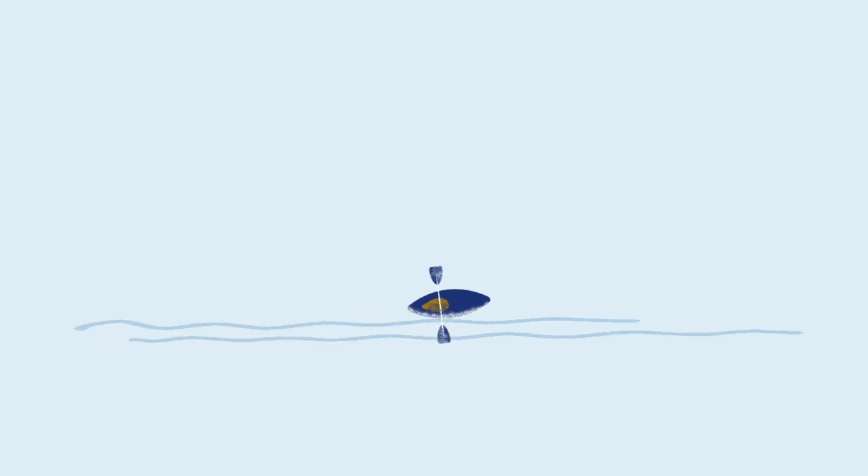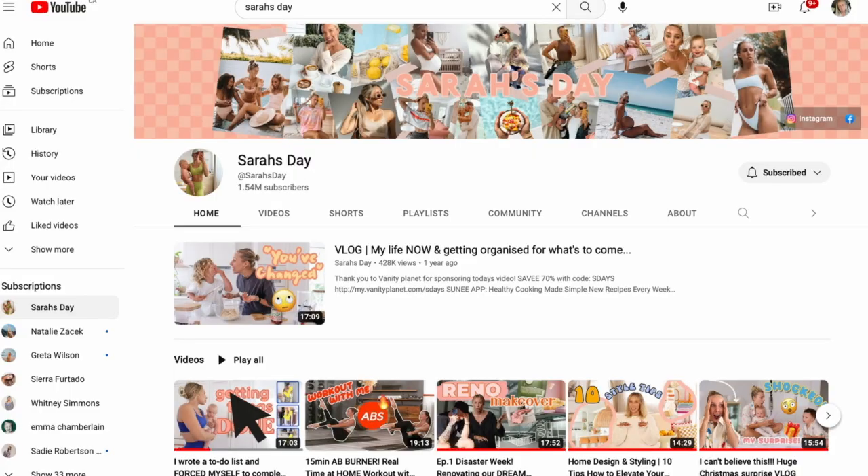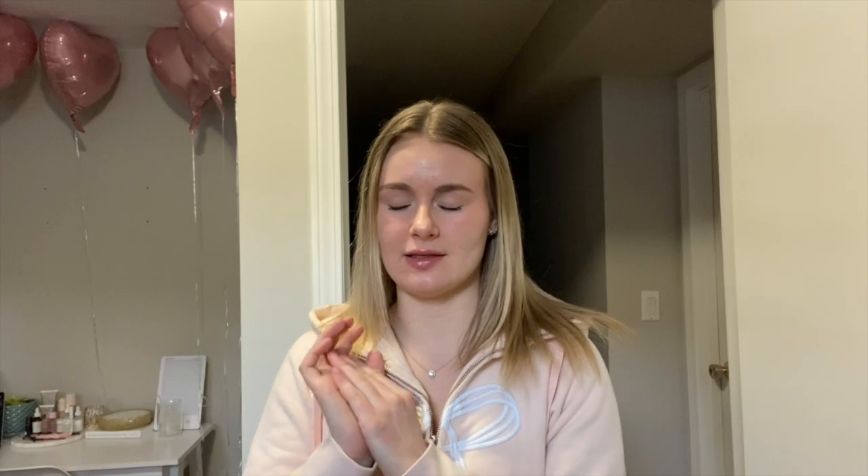Hi guys, welcome back to my channel. I'm so excited for this video — we are gonna get stuff done! Shout out to Sarah's Day because she posted a productivity video of her to-do list and this is where I got my inspo. I'm going to make a list and then we're gonna go complete hopefully the first task if we can get it done before they close. I don't know why it needs to be so incredibly dark.